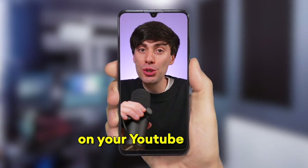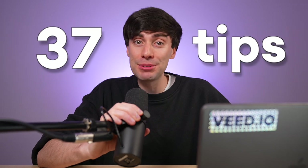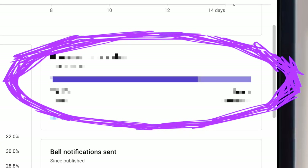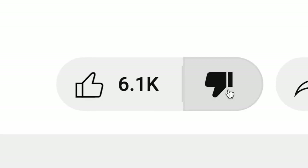If you want more views on your YouTube Shorts, you need better retention. So I'm going to give you 37 tips to take your retention over 100% and boost another analytic that you're probably ignoring. And honestly, if you've heard of all 37 of these tips, you can hit the dislike button.